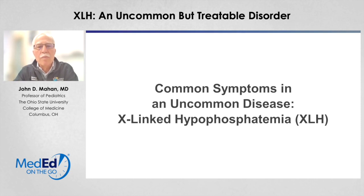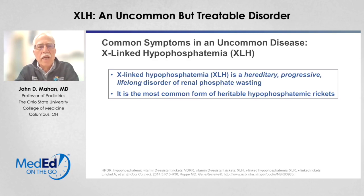We're going to talk about common symptoms for an uncommon disease, X-linked hypophosphatemia, or as I'll refer to it during this presentation, XLH. XLH is an X-linked hereditary, progressive, and lifelong disorder of renal phosphate wasting. The key element is the renal phosphate wasting, which is present at birth and continues throughout life. It is by far the most common form of hereditable hypophosphatemic rickets.